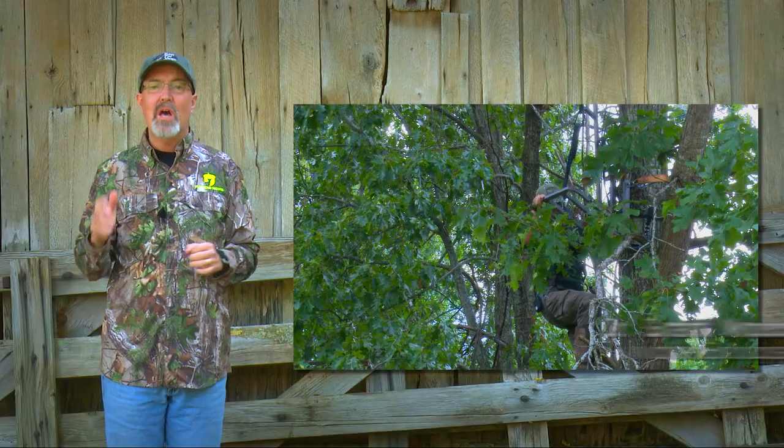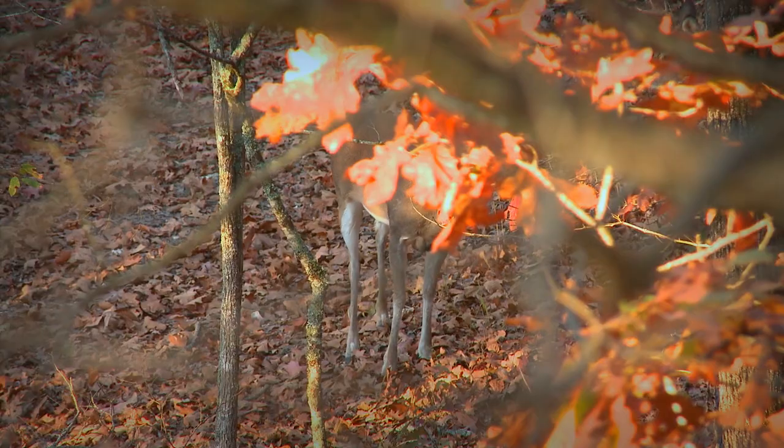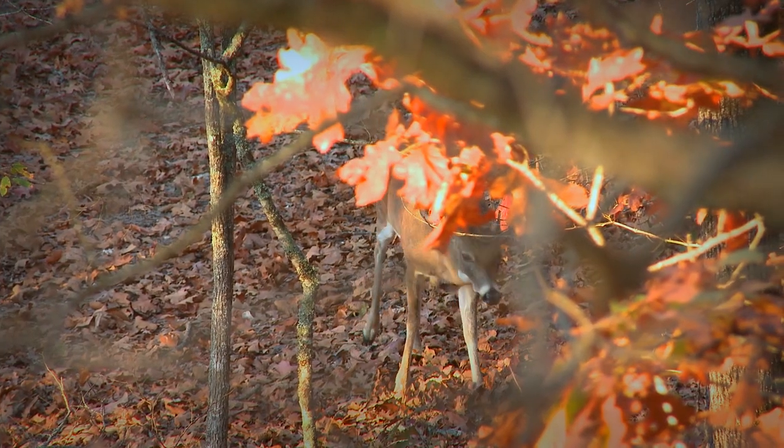This week we put the final touches on our scouting before season opens and we found some limited resources. We want to share with you how we plan to hunt these spots.